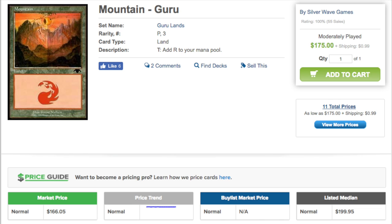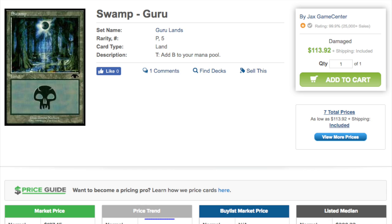They could make them all Mythics, make them Expeditions, whatever — but the prices of these cards have gotten absolutely out of control. I was looking to pick up an Island, wondering what it goes for nowadays, and it's $350.